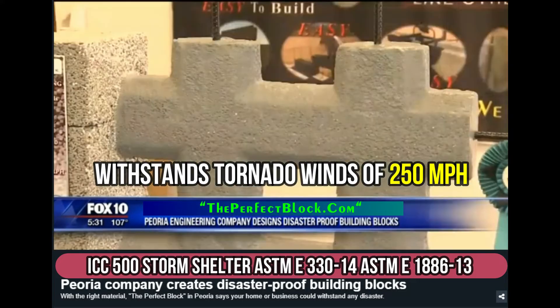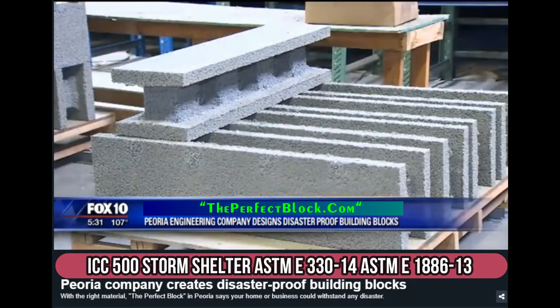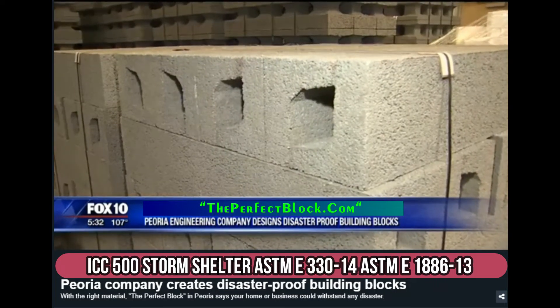You do not need any skills. It's just stack it, level it, and pour the concrete inside it — that's what gives it the structure. The eco-friendly building blocks could reduce energy costs while serving as a barrier from disaster.